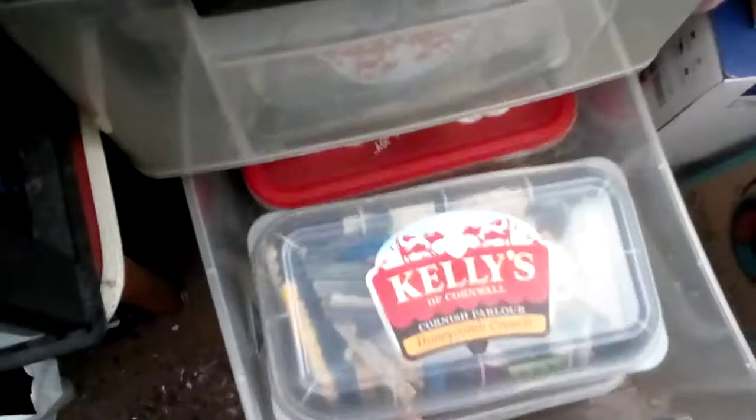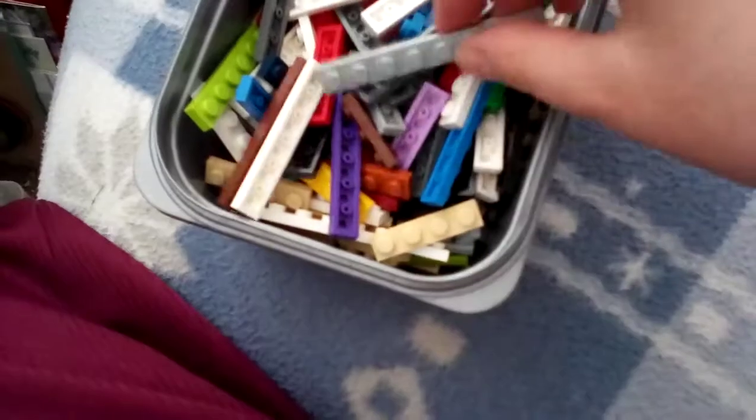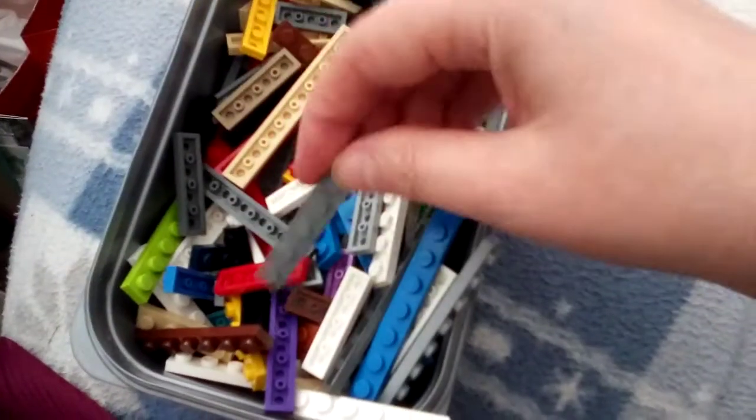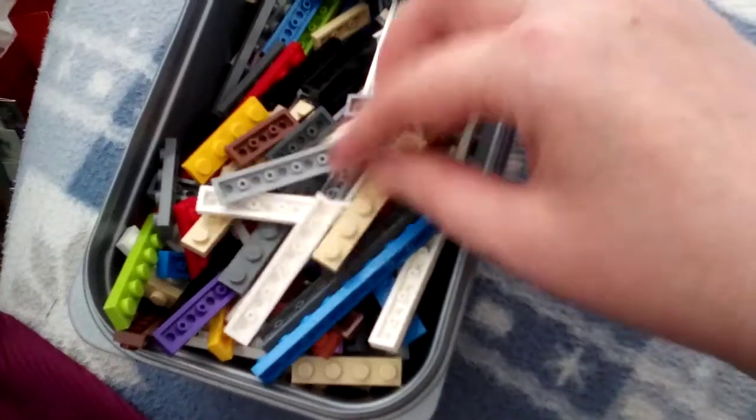The bottom drawer. I've got some long bits in here, so I can make up my own things without having to go buy a book.